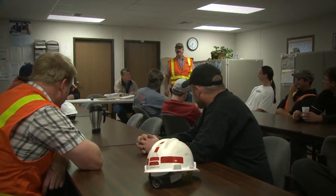This is where it all begins. At the start of each shift, workers and managers gather to go over safety concerns, talk about their work plans, and discuss the progress of the project.